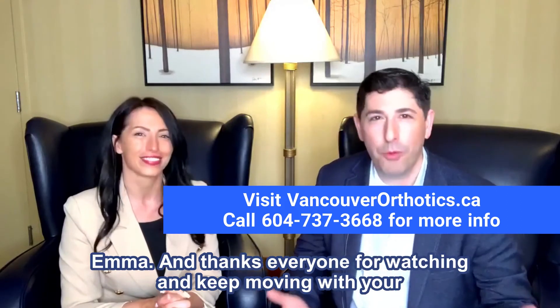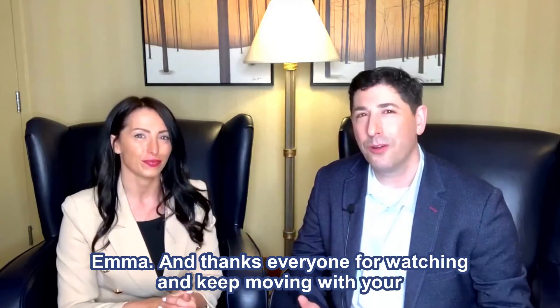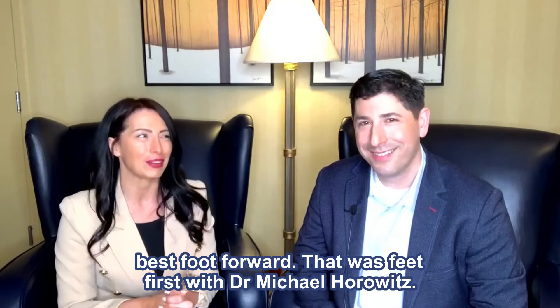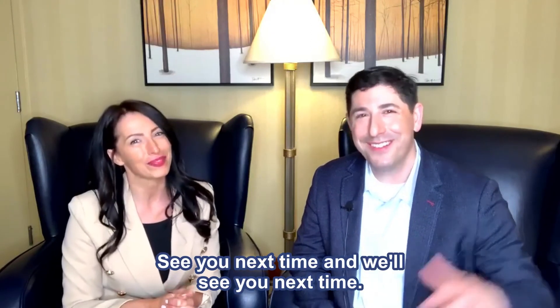Thanks, Emma. Thanks everyone for watching, and keep moving with your best foot forward. That was Feet First with Dr. Michael Horowitz. See you next time.